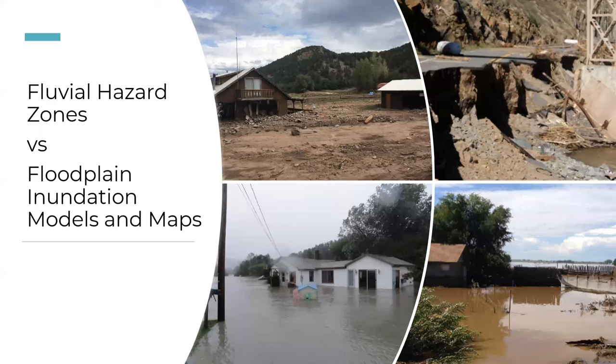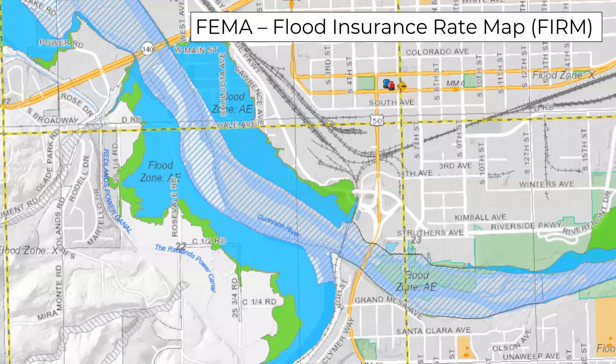It's important to understand the difference between the fluvial hazard zone (FHZ) and flood inundation maps. Fluvial geomorphic hazards include sediment deposition and erosion; inundation hazards describe where water goes during flood events. FEMA Flood Insurance Rate Maps, used by Mesa County to manage the floodplain, are created through hydrologic and hydraulic modeling using existing topography at the time of map development. They're important for identifying where water would go during certain frequency flood events — the floodway, the 1% annual chance flood, and the 0.2% (500-year) flood event.